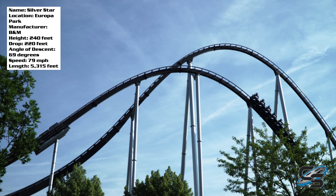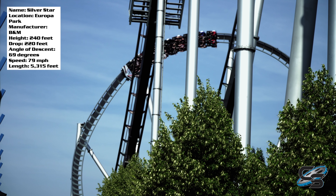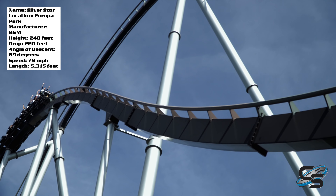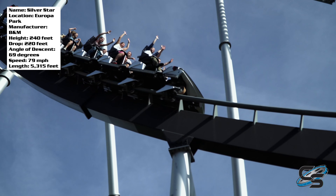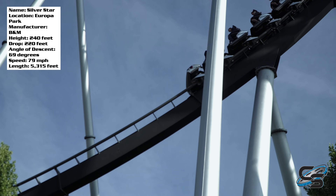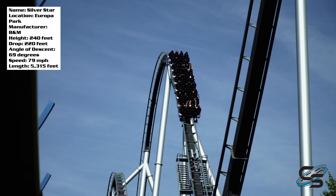One of the first things I want to mention is that this is one of the largest B&M Hypers ever built. It stands 240 feet in the air and hits almost 80 miles an hour over 5,000 feet of track. So it's a pretty long ride — duration is not an issue here. You get quite a lot of ride in this roller coaster.